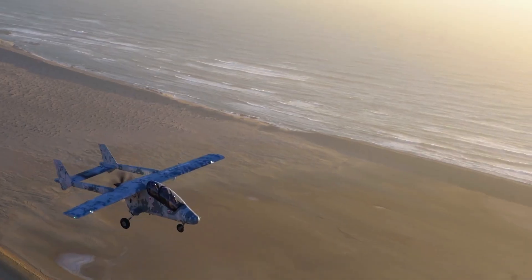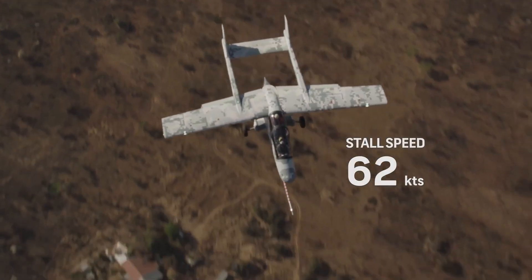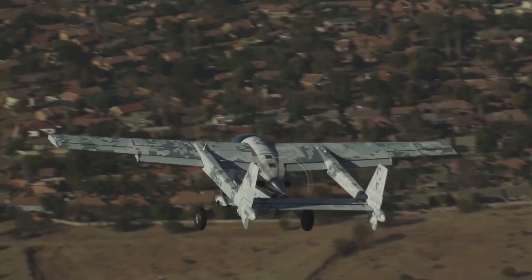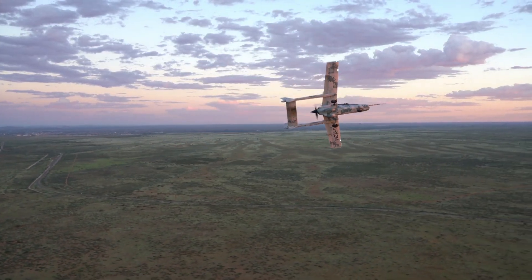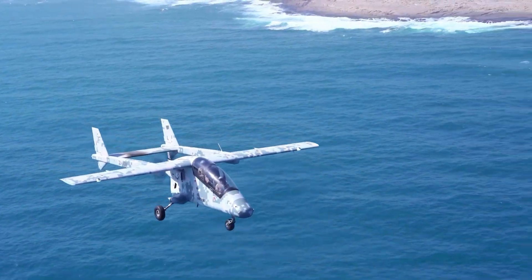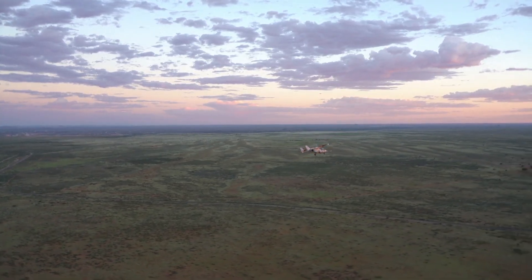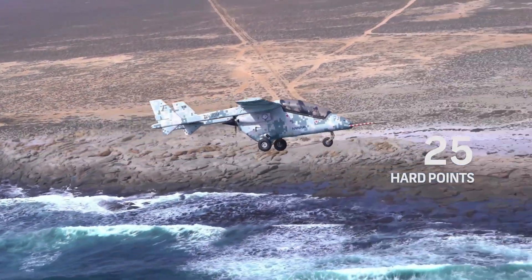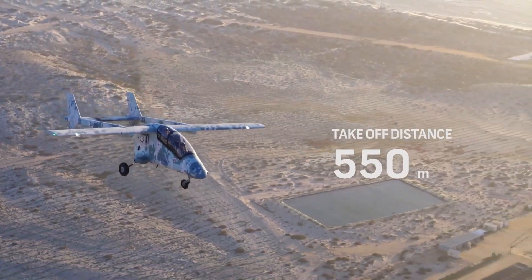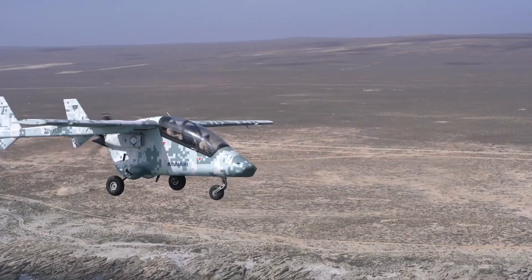The Amori Smart is a next-generation reconnaissance and strike aircraft built for versatility and precision in challenging operational environments. Designed with a vertical takeoff and landing (VTOL) capability, it can deploy from constrained spaces, making it highly effective for rapid response missions where conventional runways are inaccessible. This aircraft is equipped with a suite of advanced sensors for real-time data collection and situational awareness, offering operators a comprehensive view of the battlefield. The Amori Smart's unique design emphasizes both agility and control, enabling precise targeting with minimal collateral damage, a result of its advanced targeting systems integrated with a range of munitions tailored for selective strikes.